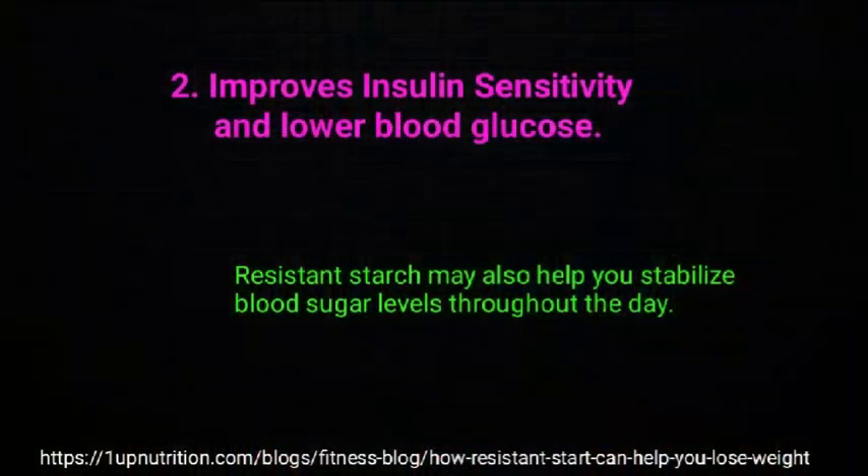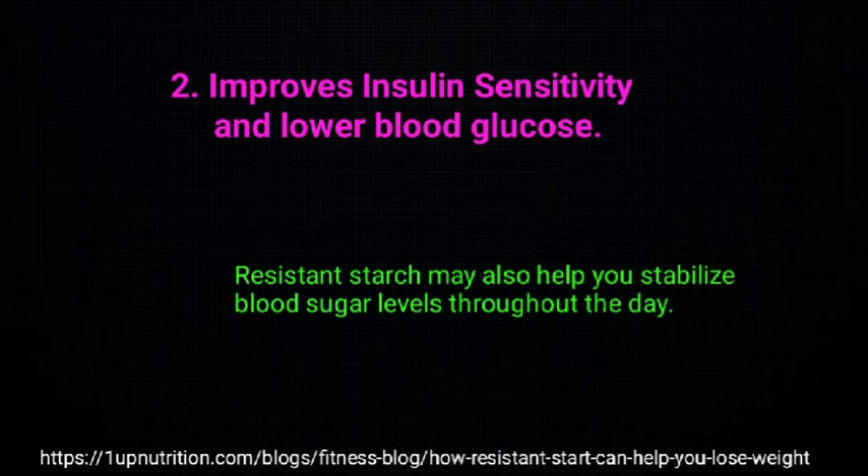Health benefit number 2: improved insulin sensitivity and lower blood glucose. Hyperglycemia and insulin resistance are hallmark features of type 2 diabetes, obesity, and metabolic syndrome — three of the biggest health epidemics today. Since resistant starch is not digested in the small intestine, it does not raise blood glucose levels to the same degree that eating regular carbohydrates or simple sugars does. Research has found that consumption of resistant starch may improve insulin sensitivity, independent of gut bacteria, and decrease postprandial blood glucose. Resistant starch may also help stabilize blood sugar levels throughout the day.